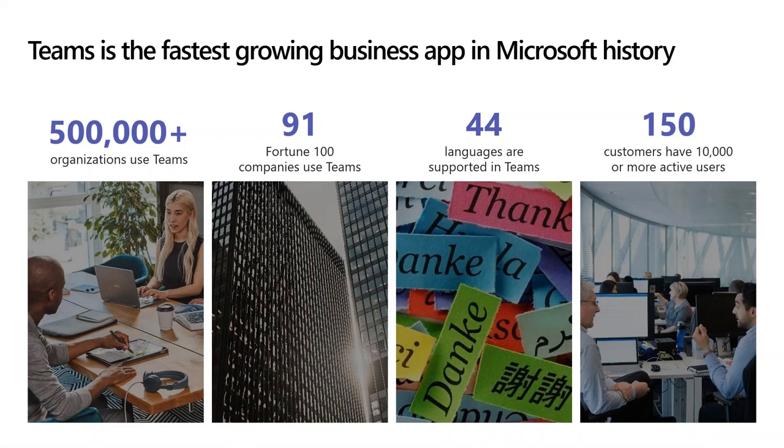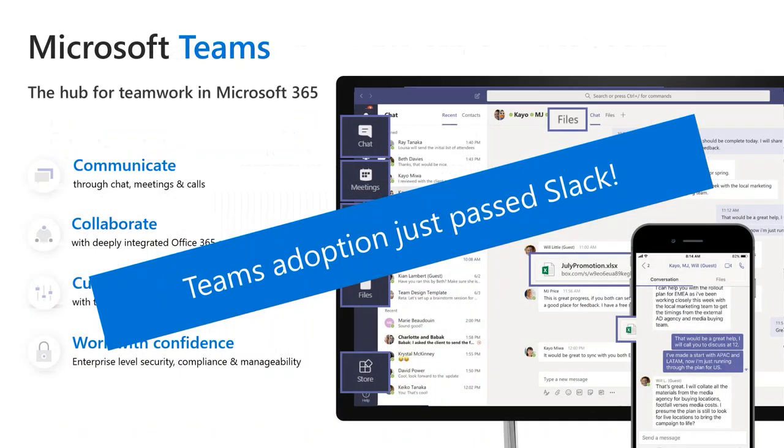Teams is actually the fastest growing business application in Microsoft history. Almost every single organization we are talking to is in the process of rolling out Teams to some degree, or at least they have plans to over the next three to six months. We just read an article yesterday that said Teams adoption worldwide has just surpassed Slack, which is a big deal. Apparently 13 million people are using Teams daily and 19 million are using it weekly, which is an outstanding stat considering the whole application was really just released two years ago.